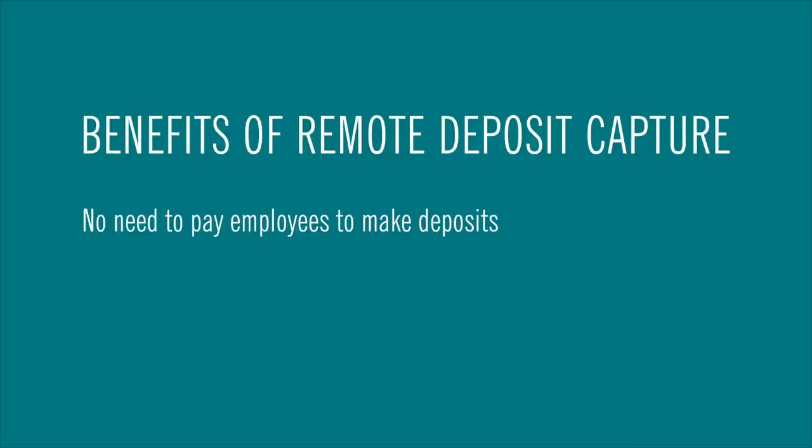First, with Remote Deposit you don't have to pay your employees to go make bank deposits anymore. You can just take care of today's deposits in less time than it takes to make a new pot of coffee for the break room.